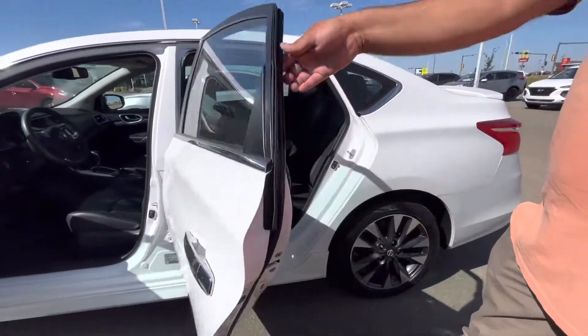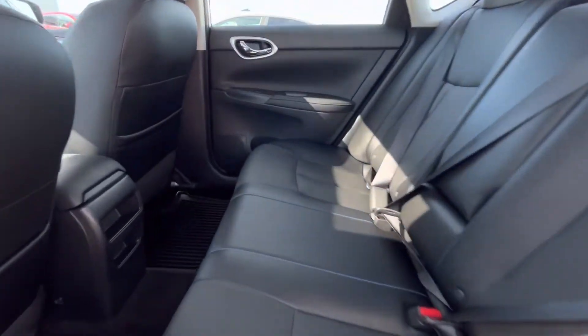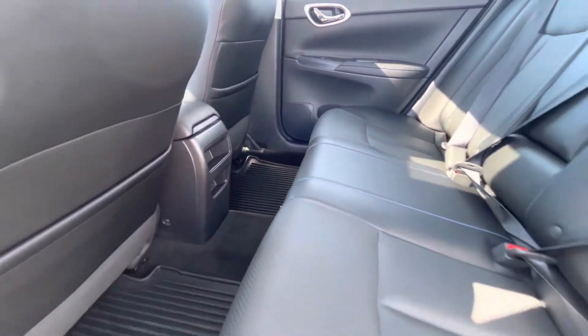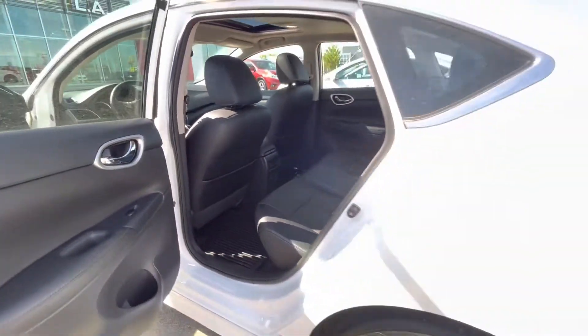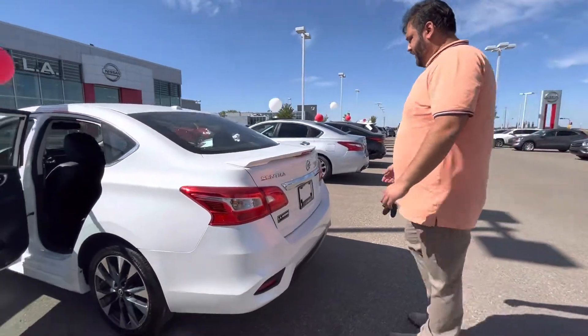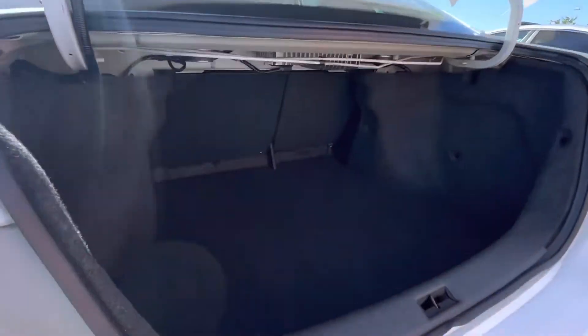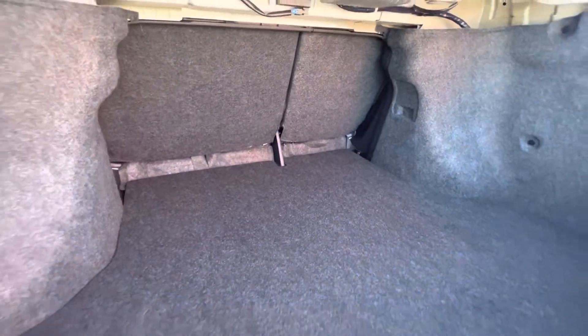Moving on to the back, the leather continues. Tons of space for your passengers if you may have any, and winter mats all ready to go. This one does have the Bose premium surround sound as well, so the music sounds super-duper nice. The trunk has an ample amount of cargo space for any luggage, storage, whatever the case may be.